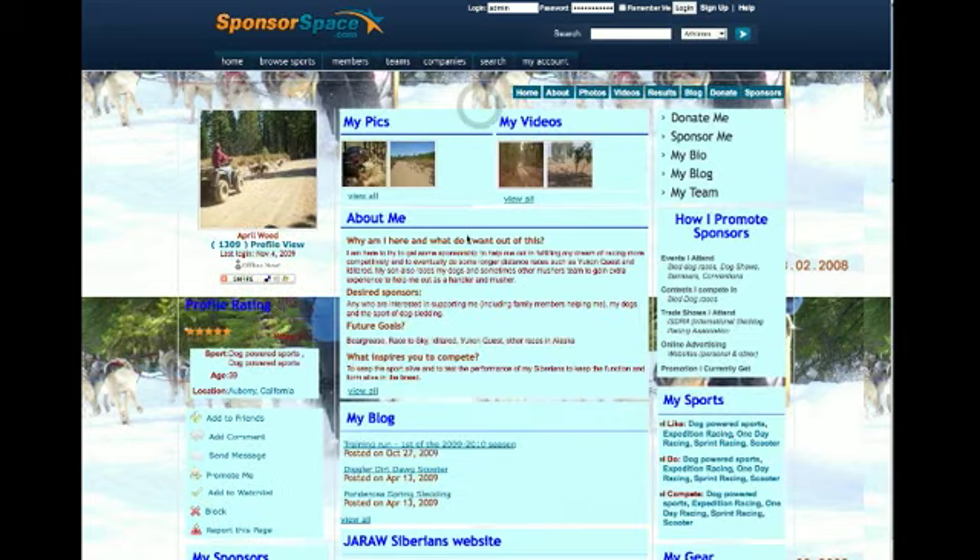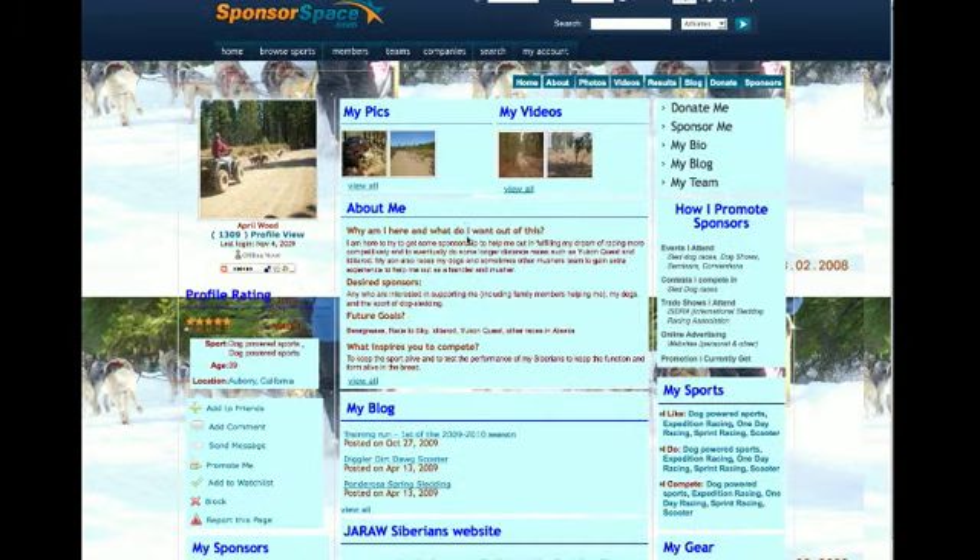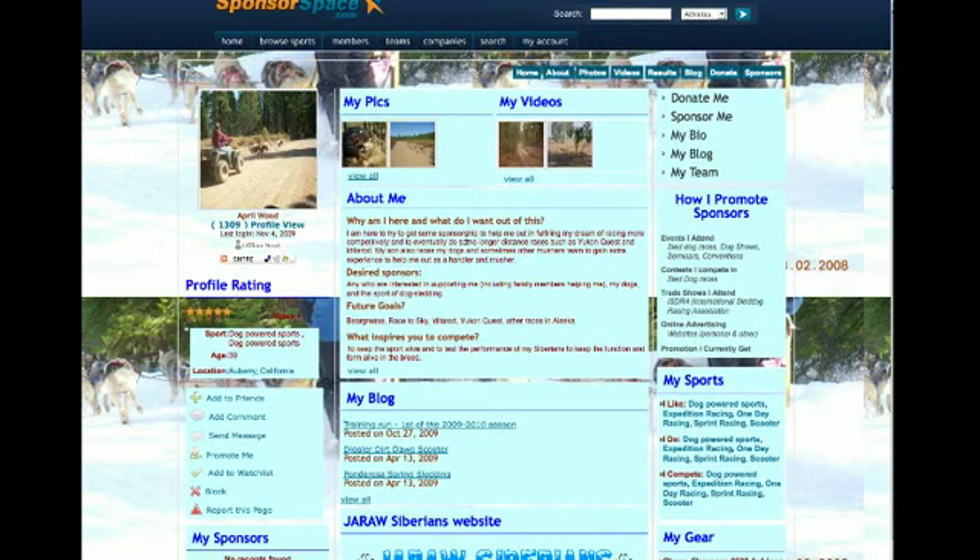This is an example of a sled dog team located in Albury, California, and how they use Sponsorspace to try to get donations to help them succeed and to find sponsorship. And that's how it works.